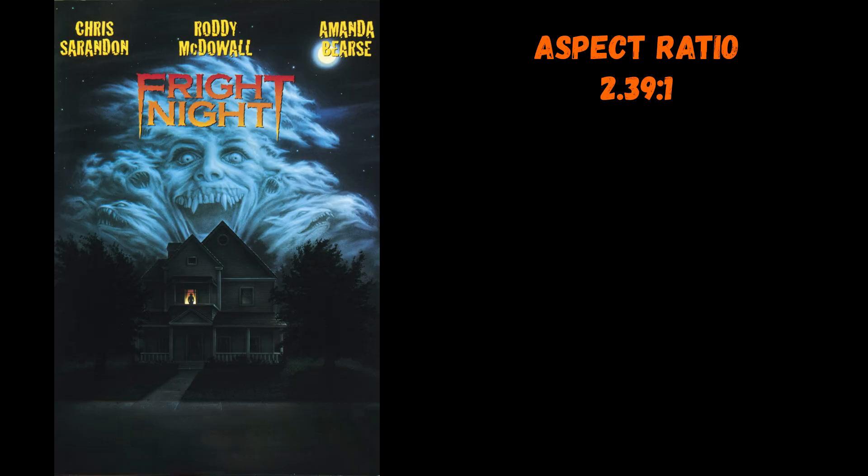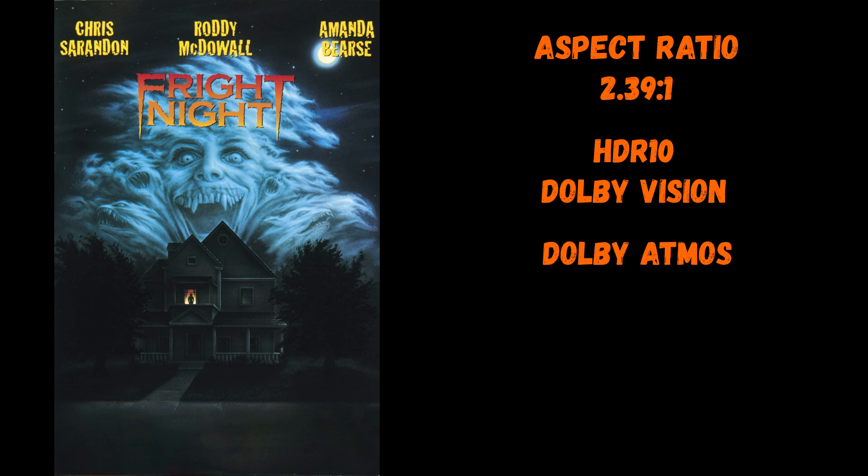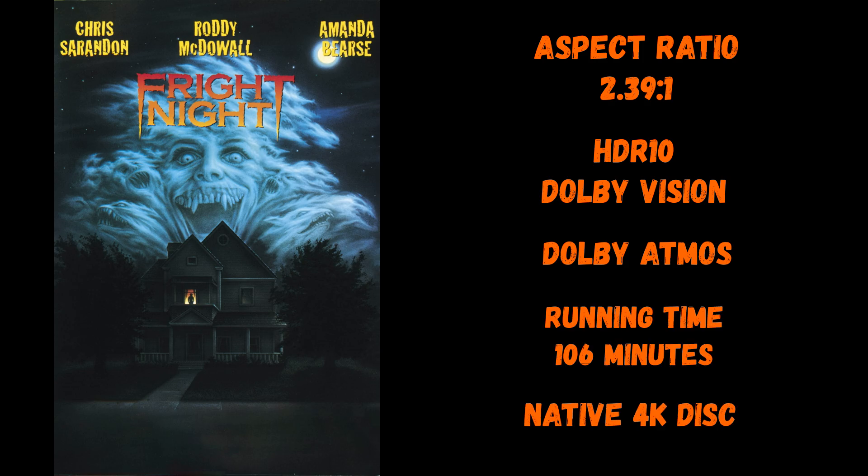So there you have it - that is the steelbook. Let's get on to the 4K transfer, but before we do let's get through some technical aspects first. It's got an aspect ratio of 2.39:1. It supports HDR10 and Dolby Vision. It's also got a Dolby Atmos soundtrack. It has a running time of 106 minutes, and it's a native 4K disc.